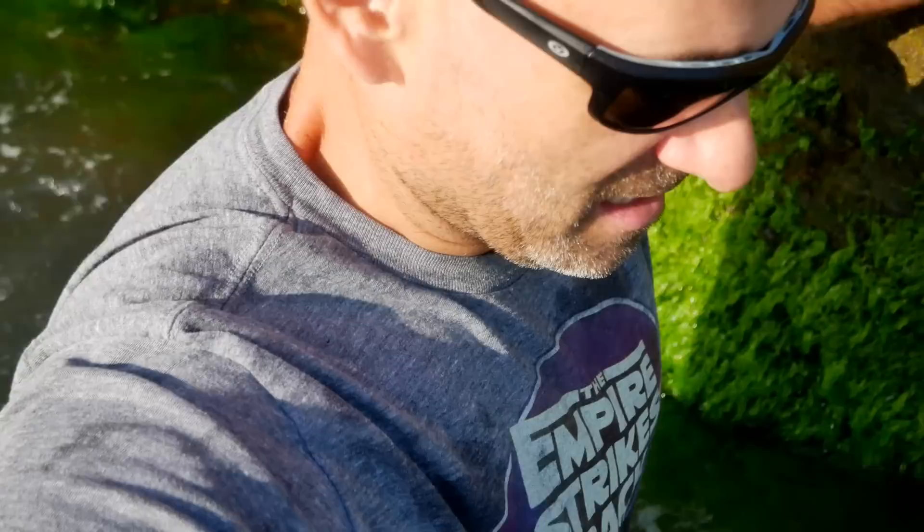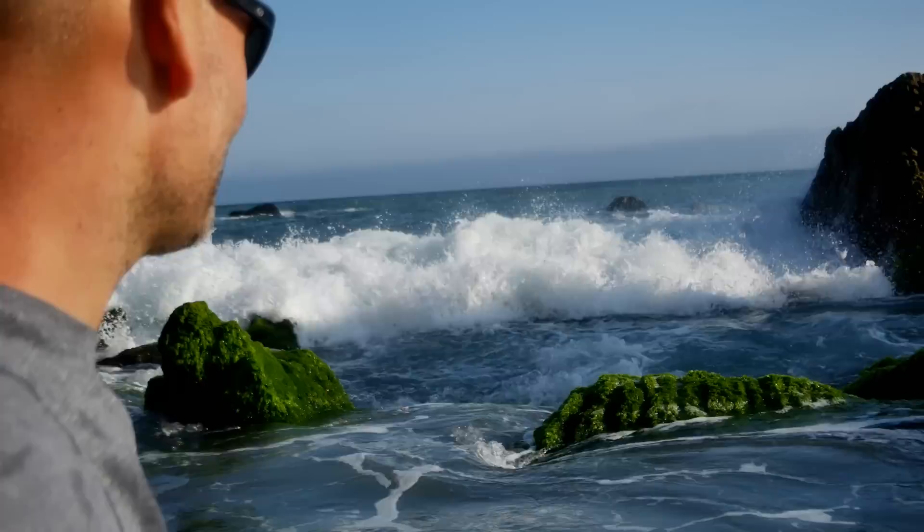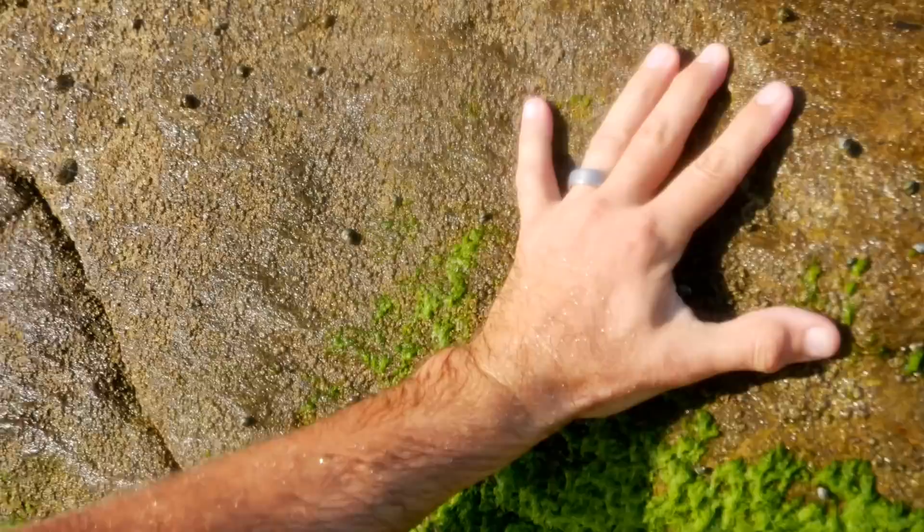I think there's an easier way, but I'm pretty much committed at this point. As long as I can keep my camera out of the water — but like I said, the tide's coming in. Yeah, I think over the top was the easier way, but hey, since when have I done things the easy way? You guys know me.